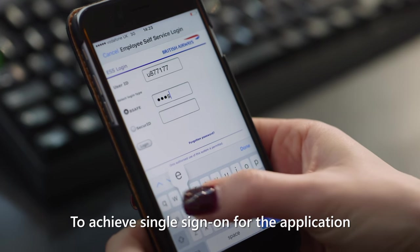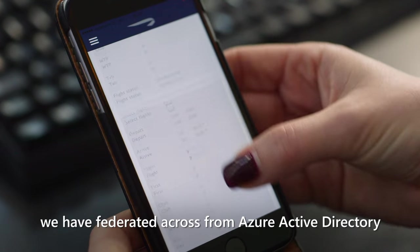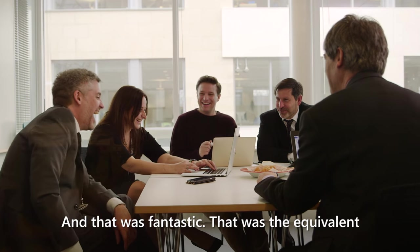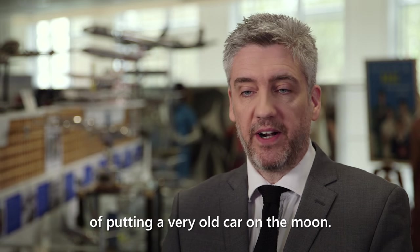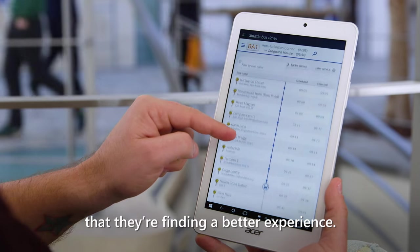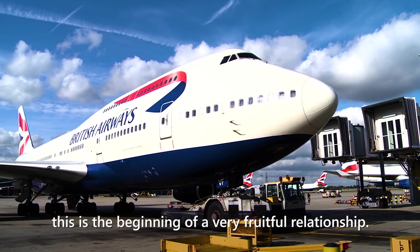To achieve single sign-on for the application, we federated across from Azure Active Directory to our Oracle Access Management — and that was fantastic. It felt like a great achievement to know that they're finding a better experience. It's working really well for us, and we hope this is the beginning of a very fruitful relationship.